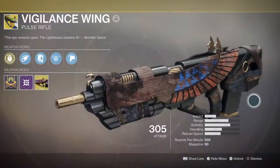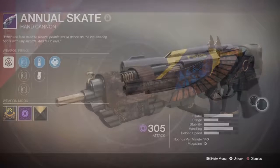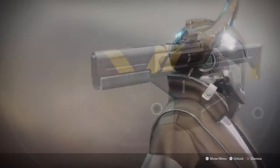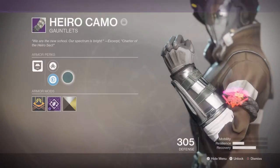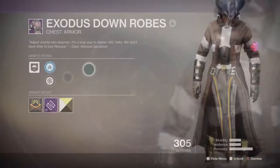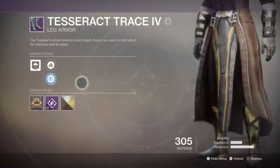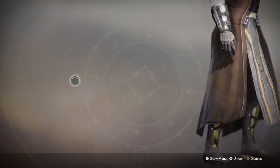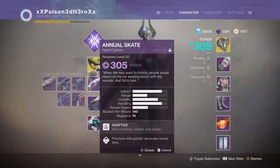So for the gear, I went with the following look. Your primary is the Vigilance Wing with the Book of the Dead shader. Your secondary is the Annual Escape with the Golden Trace shader, and your heavy is the Main Ingredient fusion rifle with the Golden Trace shader as well. Your helmet is the Nezarec's Sin Helmet with no shader. Your gauntlets are the Hiro Camo Gauntlets with the Iron Wall shader. Your chest is the Exodus Down Robes with the Atlantis Wall shader. Your boots are the Tesseract Trace boots with the Iron Wall shader. And your Bond is the Binary Phoenix Bond with the New Monarchy Regalia shader.